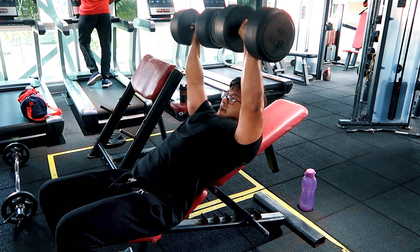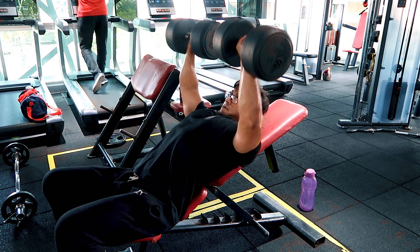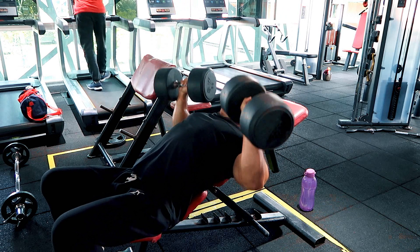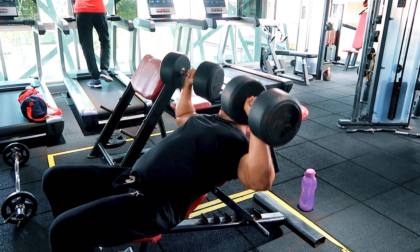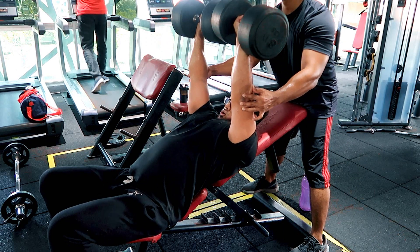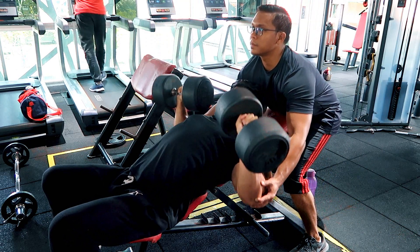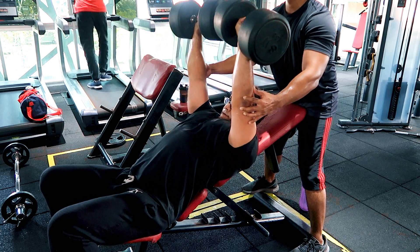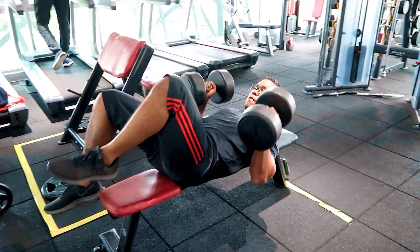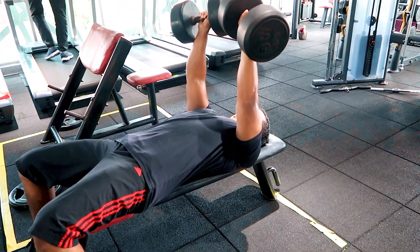Bila kita main dumbbells ni, kita tak boleh main seberat macam kita main bench press. Sebab dumbbells, the main idea is to get a fully contracting muscles — unlike bench press. Tengok kat sini Azmin pun ada spot aku sikit for the last 2-3 reps. Penting untuk spotter — jangan spot terlalu kuat, kadang-kadang spotter kita lagi kuat daripada yang diangkat tu.